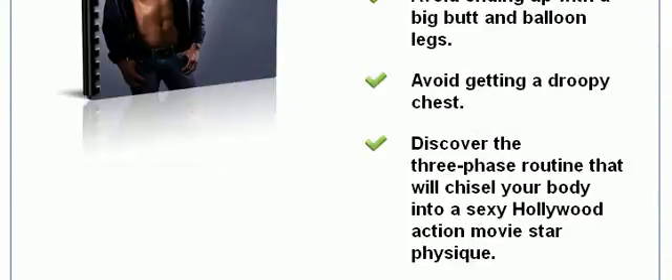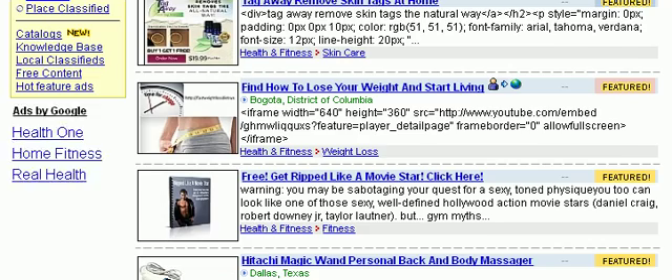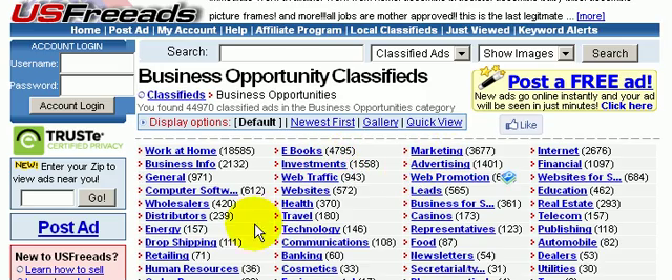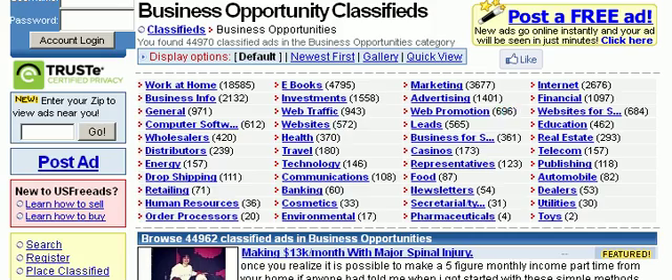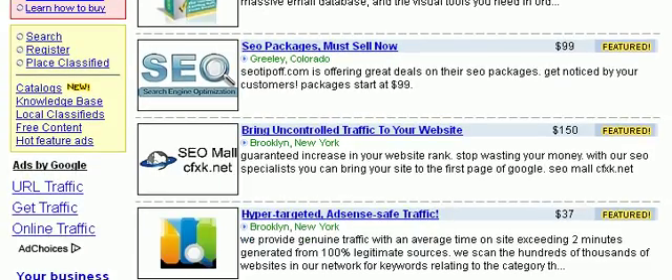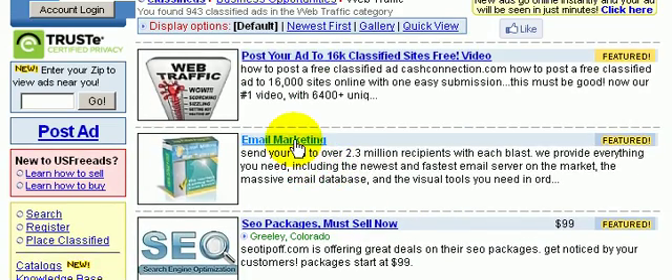Let's take a look at one more ad. Let's go to business opportunities since that is also a hot niche to be in. There are a lot more subcategories in the business opportunity classifieds. So let's click on web traffic. Now let's click on the second one here — email marketing. This looks like a traffic service here.